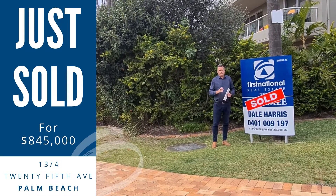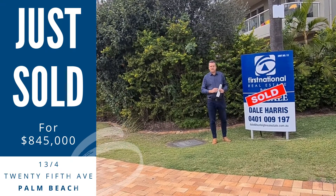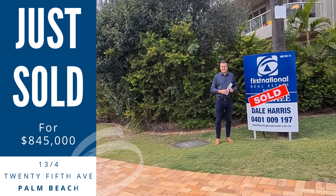We had two offers on this one, both locals. One of them that missed out, I sold a property to them about 16 years ago, so they're definitely locals. And the person that bought it lives just down the road here. This one sold for $845,000.